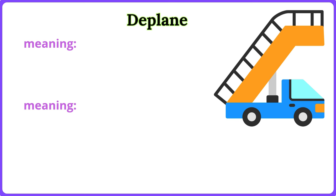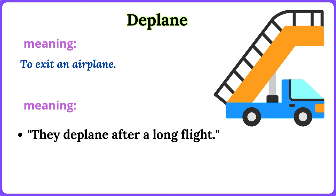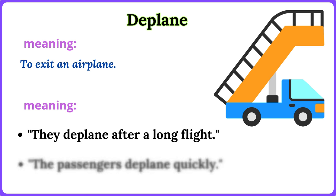Deplane. To exit an airplane. They deplane after a long flight. The passengers deplane quickly.